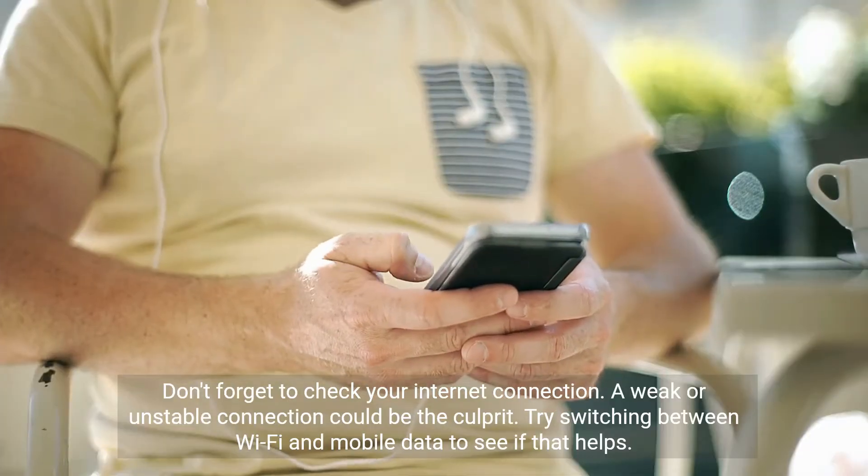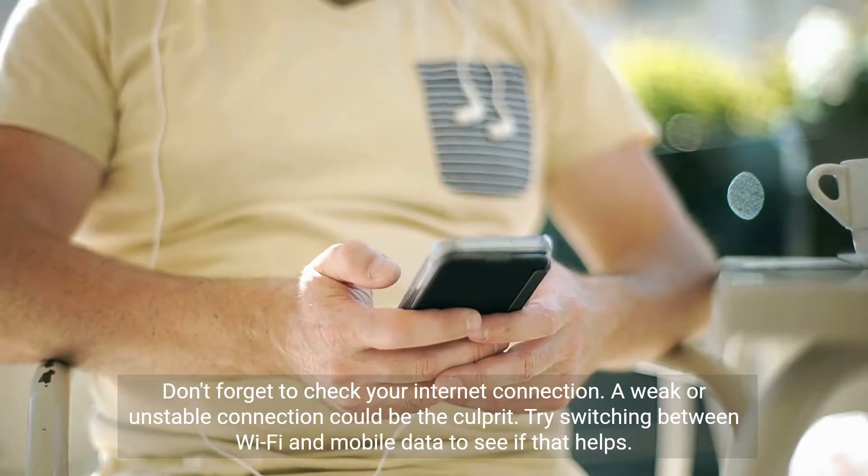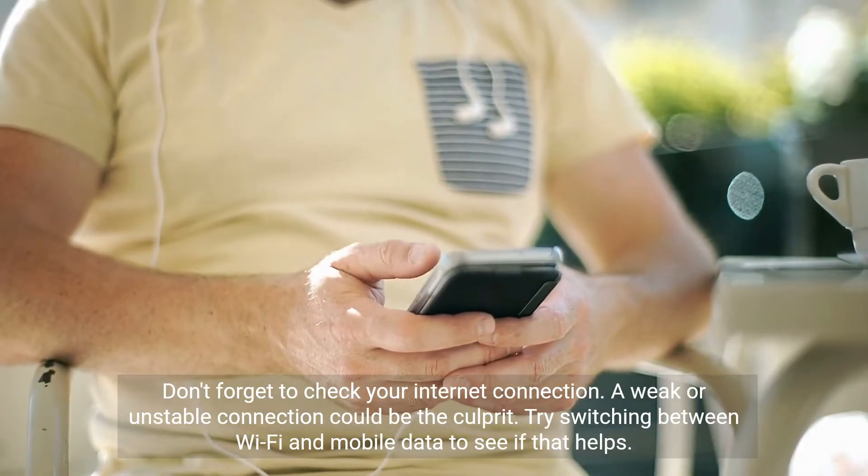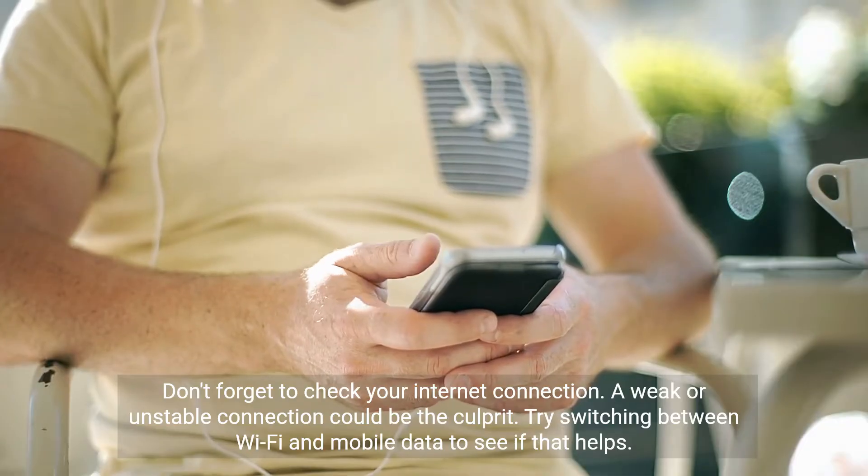Don't forget to check your internet connection. A weak or unstable connection could be the culprit. Try switching between Wi-Fi and mobile data to see if that helps.